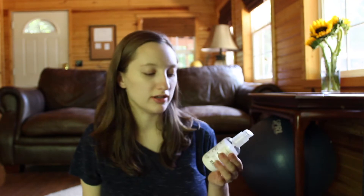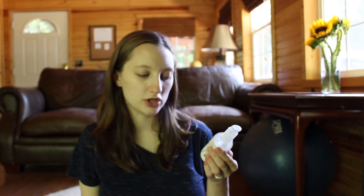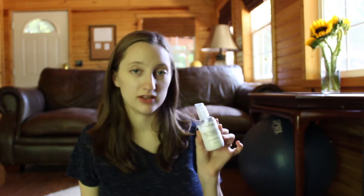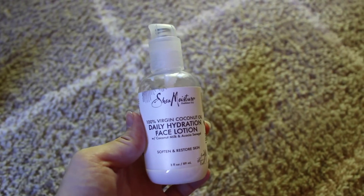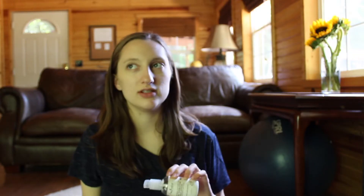Probably my favorite moisturizer or face lotion is this one from Shea Moisture. It is a daily hydration face lotion — it just makes your skin very soft. If you have oily skin or combination skin, this is a very good one I would suggest. I haven't used it since becoming pregnant because my skin has changed a lot, but this is a very good moisturizer that I would recommend.